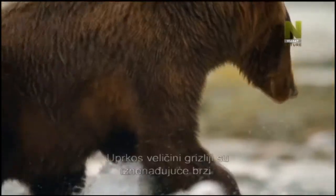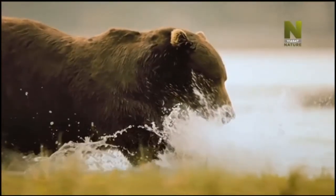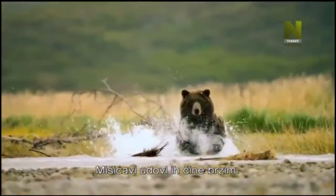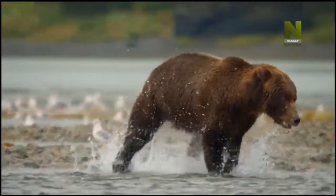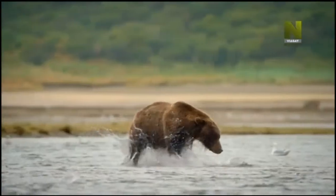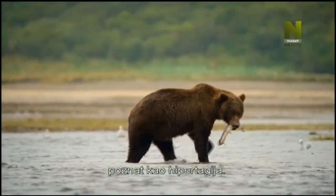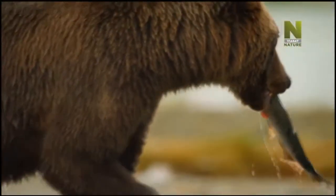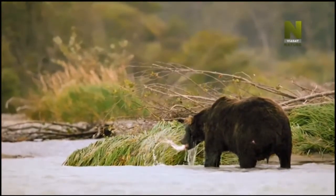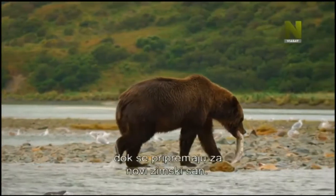Despite their bulk, grizzlies have a surprising turn of speed. Muscular limbs make them quick off the mark — they can reach 65 kilometers an hour. Driven by an insatiable biological desire to eat, known as hyperphagia, they can catch as many as 30 salmon a day. In six months, they can gain up to 180 kilos as they prepare for another winter in hibernation.